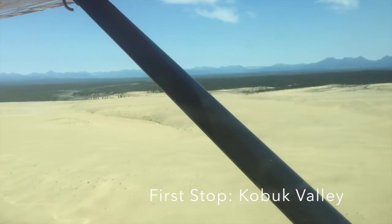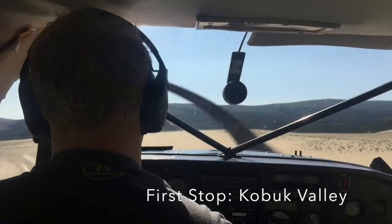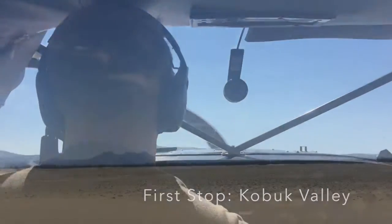First up was Kobuk Valley, well known for its out-of-nowhere sand dunes, and the flight was just beautiful. The pilot took us right down on the sand dunes to land, and then all of a sudden you were just staring around and it was silence.